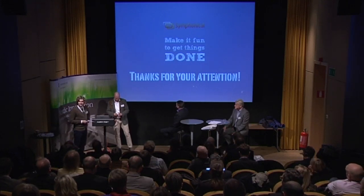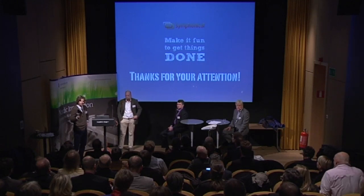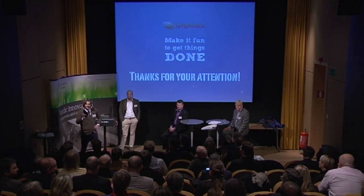Alright, so let's open it up. Any questions regarding giving your product away? Eight percent growth per week? Or having fun getting things done?